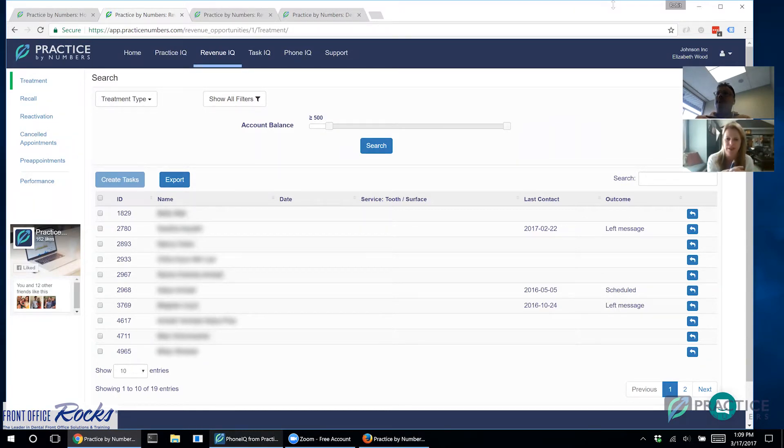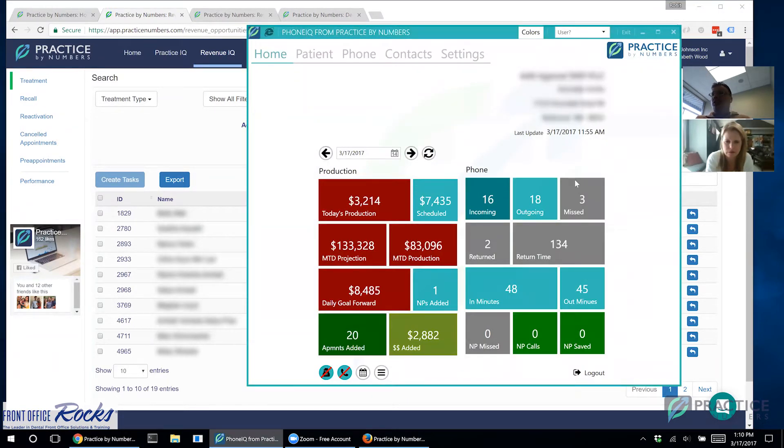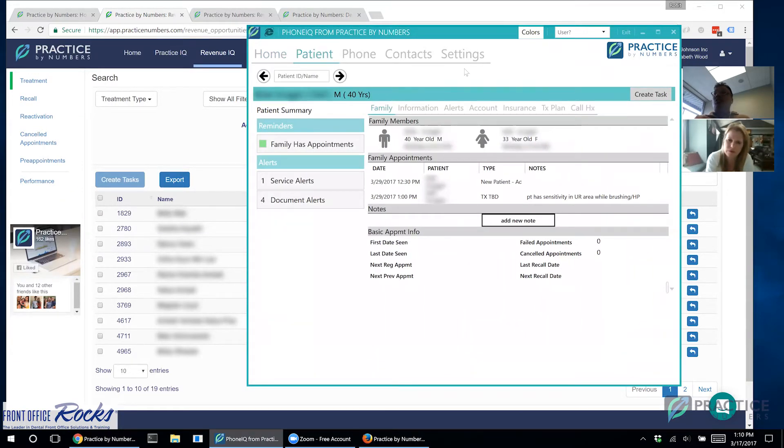Practice by Numbers is really a live interface to keep everything fresh and proactive rather than reactive. It's a place to manage everything about your patients, get on the phones, and get the schedule filled. Now regarding Phone IQ: every time a patient calls, the Phone IQ app comes up. If a patient called and wanted a callback, or you needed to follow up, or send an X-ray to a specialist, that can be integrated directly into Task IQ.